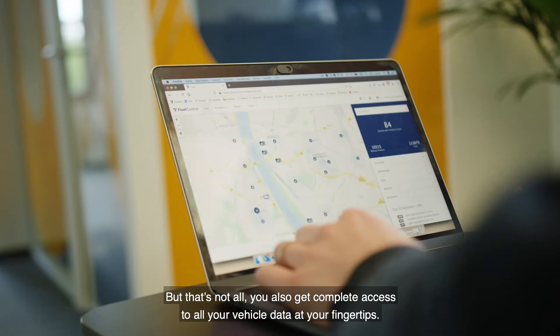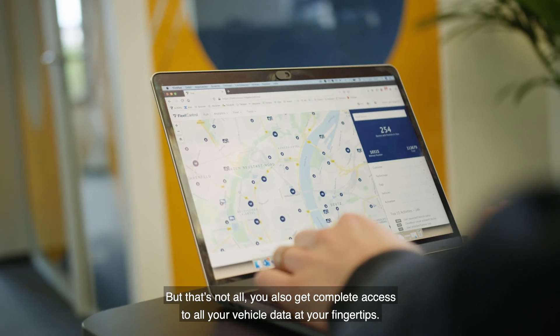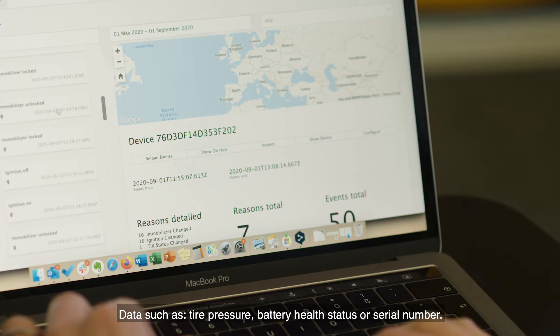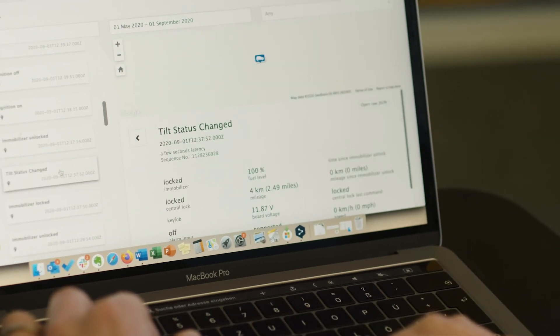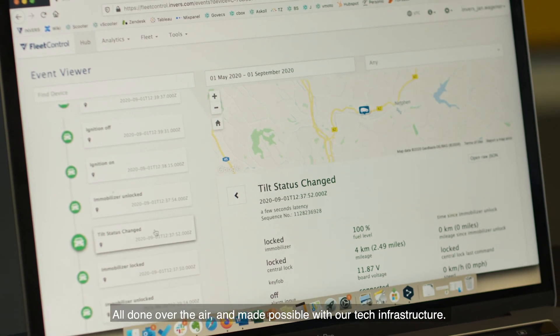But that's not all. You also get complete access to all your vehicle data at your fingertips — data such as tire pressure, battery health status, or serial number. All done over the air and made possible with our tech infrastructure.